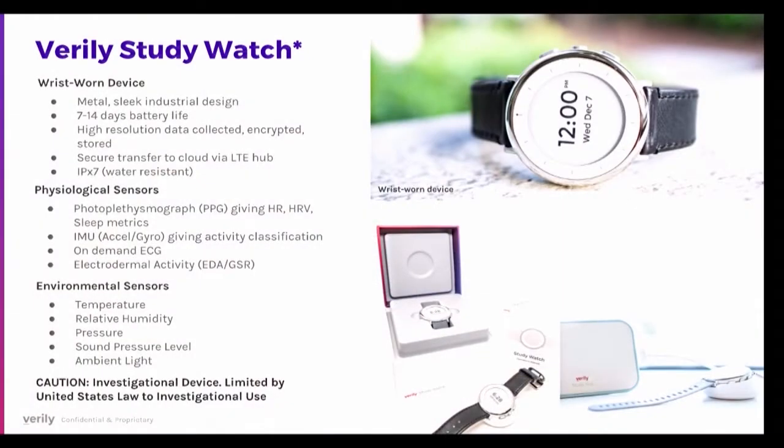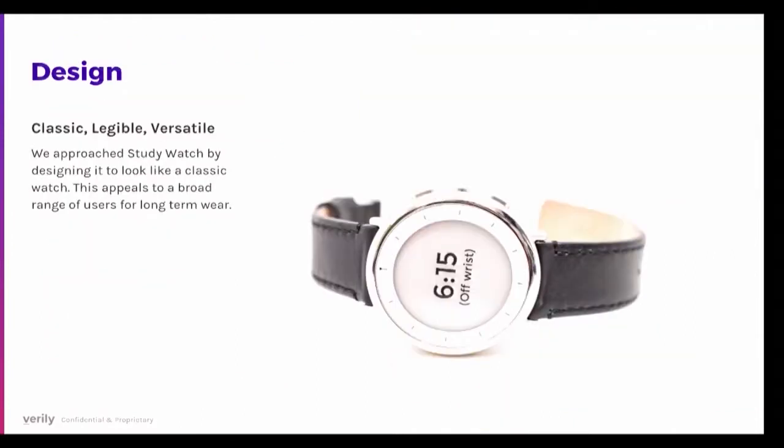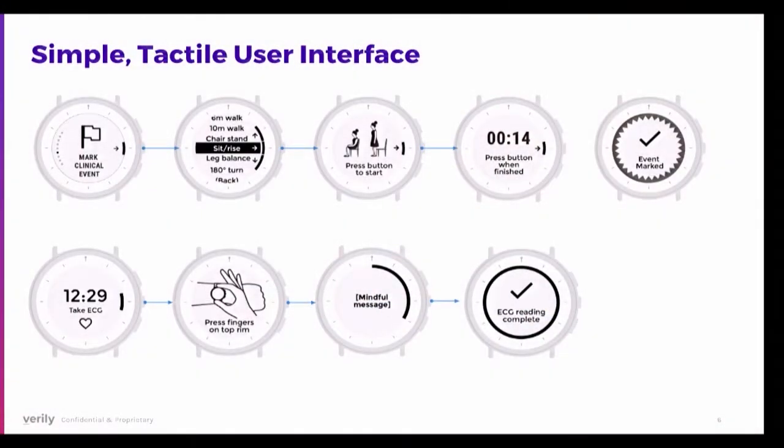We came up with the Verily Study Watch — a wrist-worn device combining physiological and environmental sensors. We chose a watch form factor because it has broad appeal: the younger generation interested in wearables and quantified self, as well as older generations who prefer a standard watch look. We also added a simple tactile user interface with buttons on the side to mark tasks like taking an ECG measurement, confirming it's done, and setting the watch.